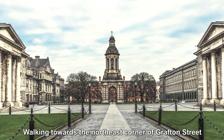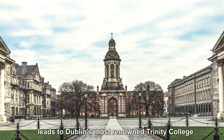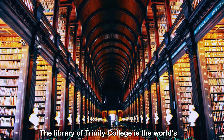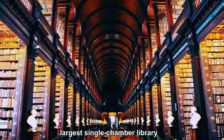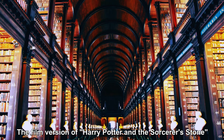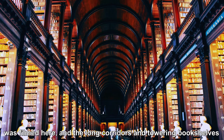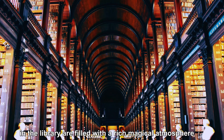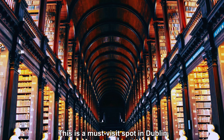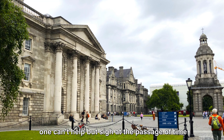Walking towards the northeast corner of Grafton Street leads to Dublin's most renowned Trinity College. The library of Trinity College is the world's largest single-chamber library, with a collection of over 200,000 volumes. The film version of Harry Potter and the Sorcerer's Stone was filmed here, and the long corridors and towering bookshelves are filled with a rich magical atmosphere — a must-visit spot in Dublin. Watching the students coming and going, one can't help but sigh at the passage of time.